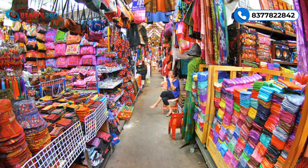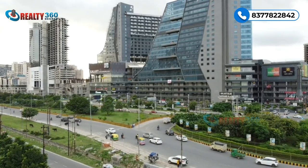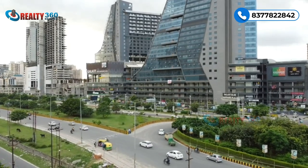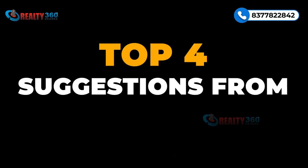Project mein footfall kafi zyada achha hai as it is an operational property and renowned brands are on board. For the first time in Delhi NCR, kisi mall mein Bangkok Bazaar jaisa concept introduce kiya gaya hai jo Bangkok ki famous shopping centers ko resemble karega. Plus there's a dedicated floor for doctors' OPD. Elevation is also stunning, so project mein look and feel kafi achha hai.